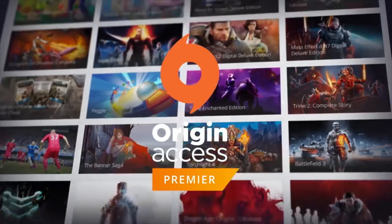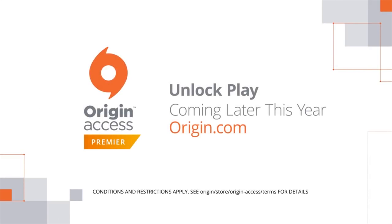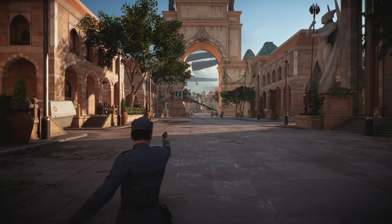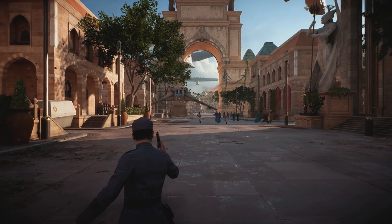We're going to talk about if it's worth the asking price and if you guys should invest into Origin Access Premier. Cookie, what is your opinion on this new service?